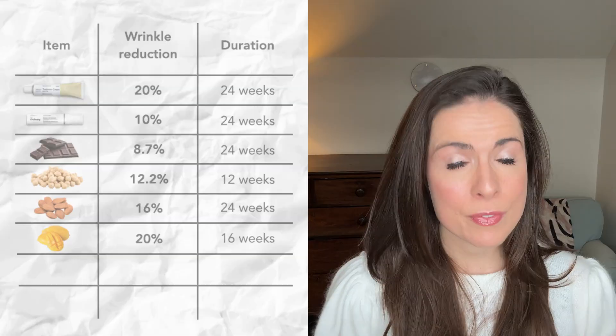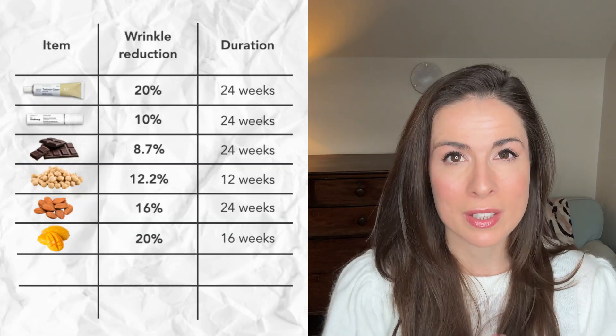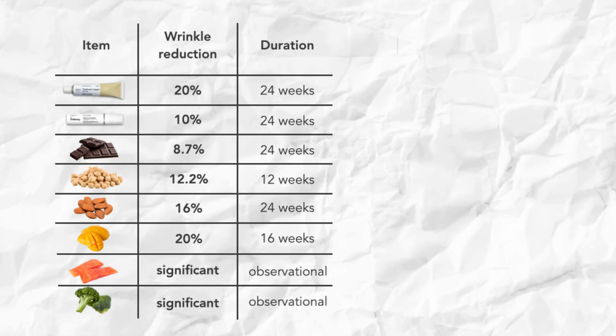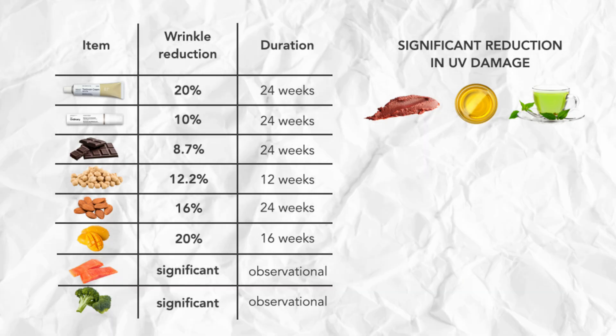These are just the foods that we have specific figures for. Other foods associated with a significant reduction in wrinkles include omega-3 fats, found in fatty fish, nuts, and seeds, and also green and yellow vegetables. Foods like tomato paste, olive oil, and green tea have been shown to significantly reduce sun damage, which ultimately means fewer wrinkles over the longer term. So you can have foods working from both angles — reducing the wrinkles you already have and preventing the development of new ones.